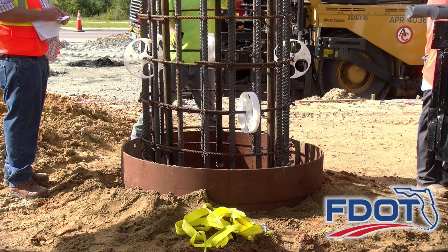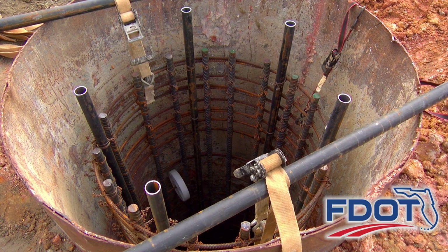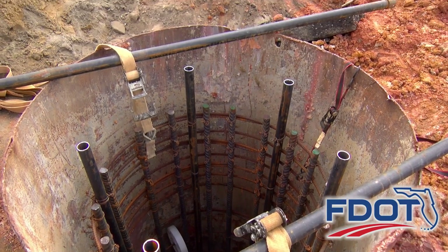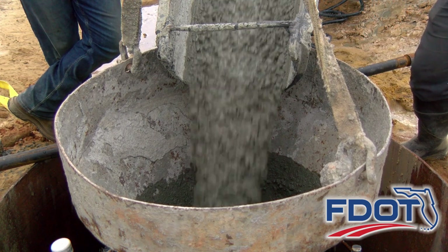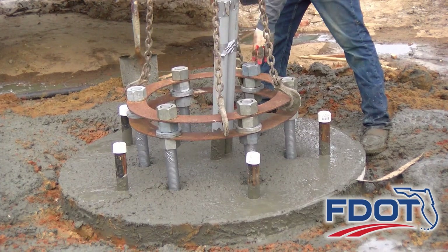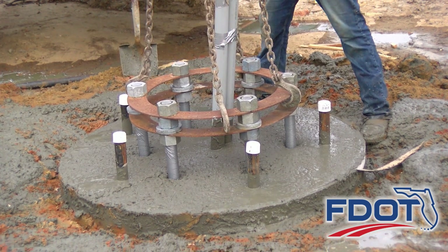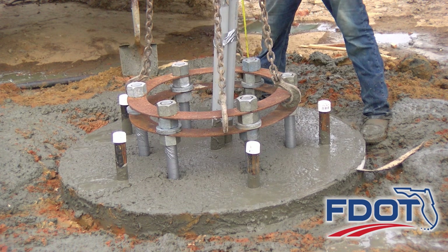Once this work is complete, the drilled shaft cage made of steel rebar is lowered into position. Workers secure the drilled shaft cage in place to ensure a solid foundation and prevent the cage from moving during concrete placement. Once concrete placement is complete, the temporary casing form is removed. An anchor bolt assembly is encased into the concrete shaft foundation and will serve to support the intersection's mast arms and traffic signals.